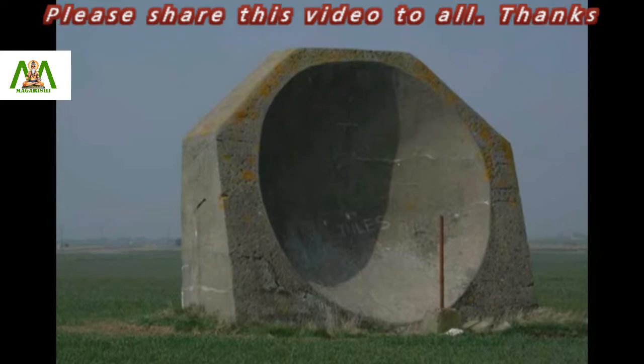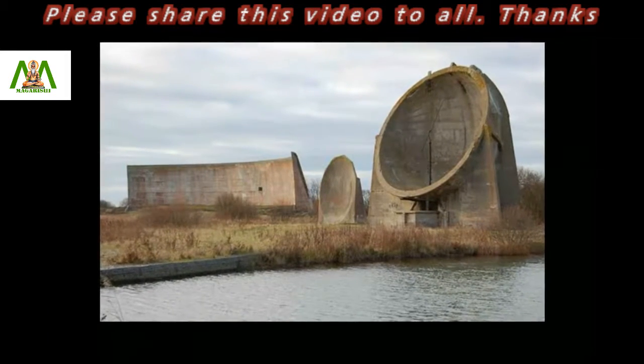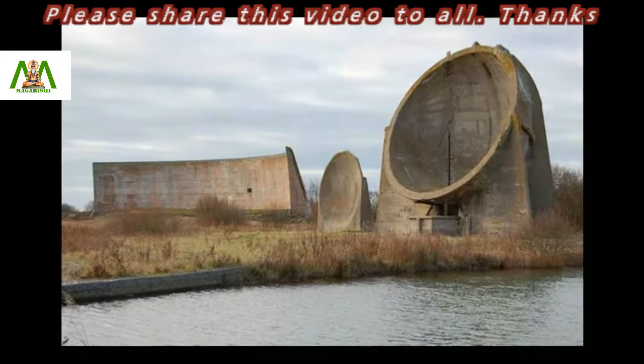In fact, they were able to give a 15-minute warning of an approaching aircraft. However, the sound mirrors were outdated with faster flights coming into use. Later, radars were developed.